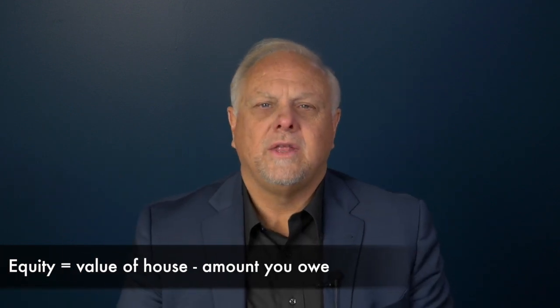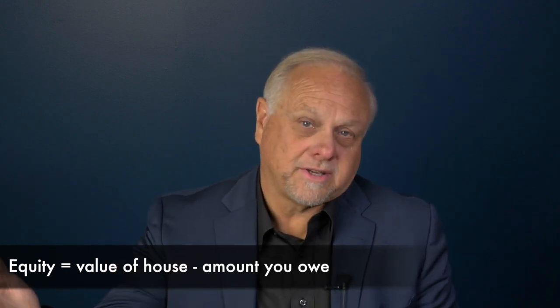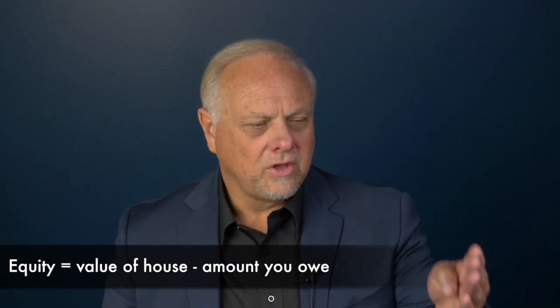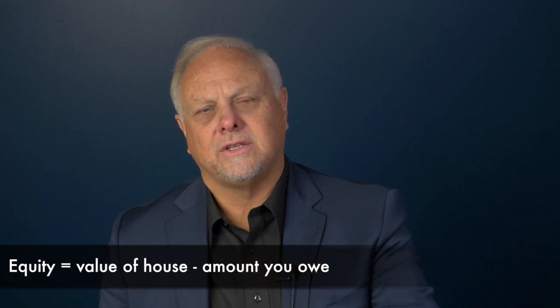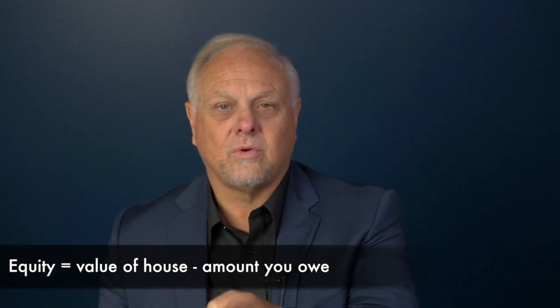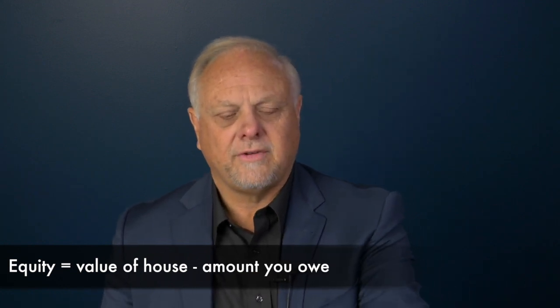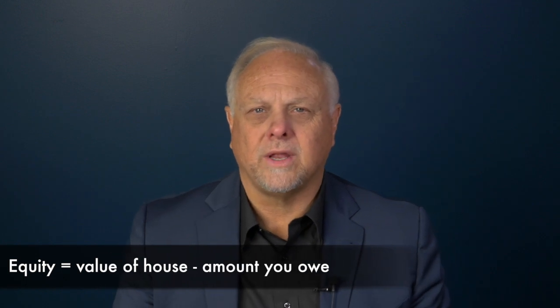On a hundred thousand dollar home, you owe fifty thousand. The lender will lend you up to a total of 80 thousand. Since you still owe 50 thousand, you have an excess of 30 thousand — that's your equity. And there are three ways to access it.